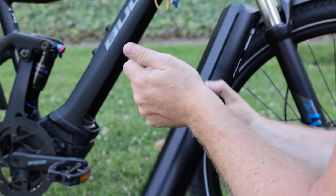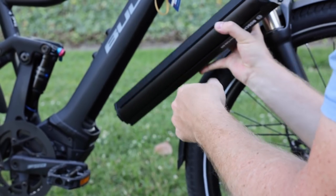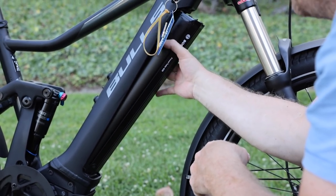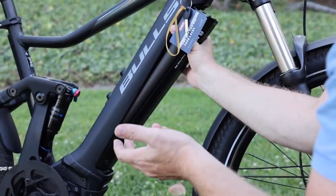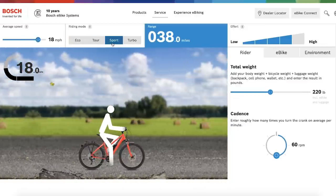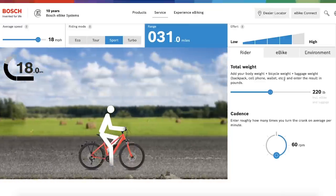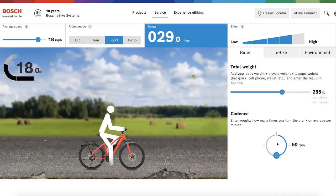If you want a really good idea of the range you'll get out of the bike, there's a tool on Bosch's website called the Range Assistant where you can enter in all your parameters — your tire style, ride position, terrain, etc. — and it will tell you how many miles you get out of the battery.